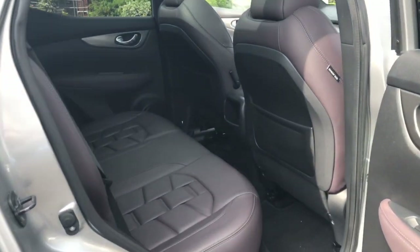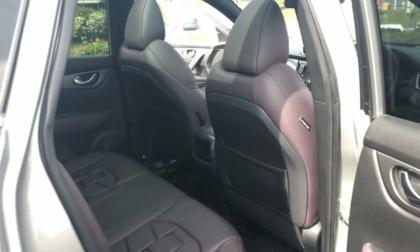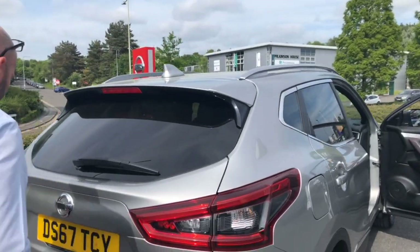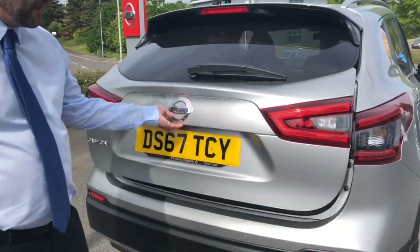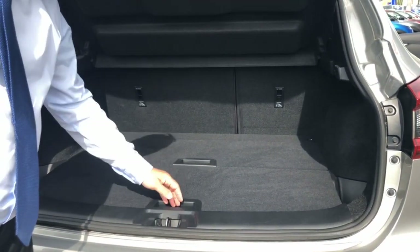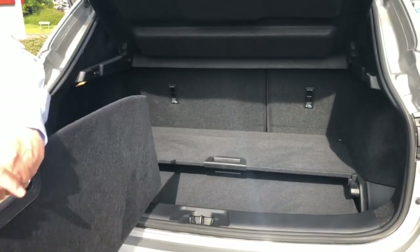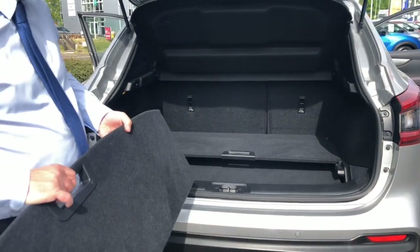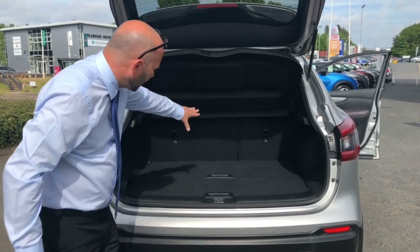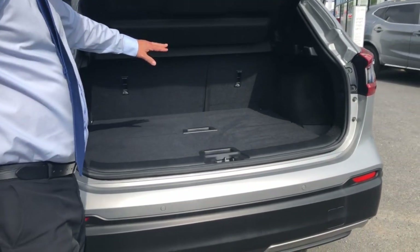Lots of leg room in the back of the vehicle and again leather upholstery there too, so nice and easy to keep clean. Good sized boot space on this — you've got the benefit of the flexi board system so you've got that nice flat level, but you've also got space underneath, or you can take the boards out so if you've got any suitcases or large bags you can just pop them in there. You've also got the 60-40 split rear seats as well, so if you do need that extra bit of space that comes in very handy.